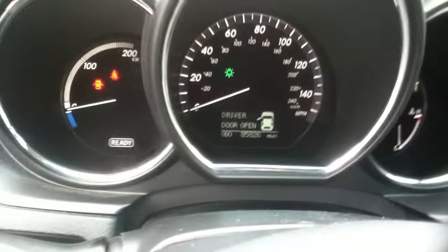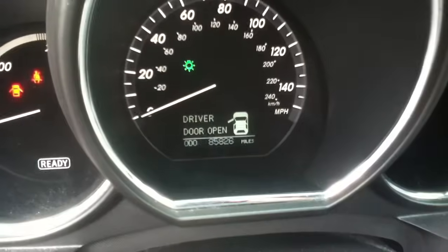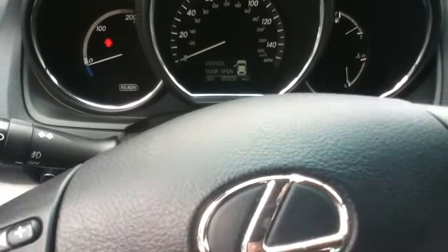This doesn't have a tach, but it has a speedometer — I'll show you. Until you hit the pedal, it sounds like a hybrid — just nothing.